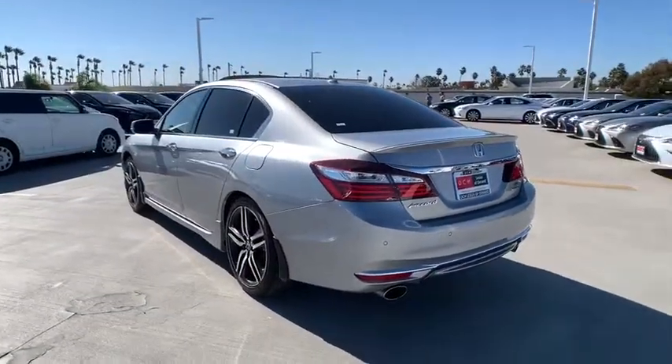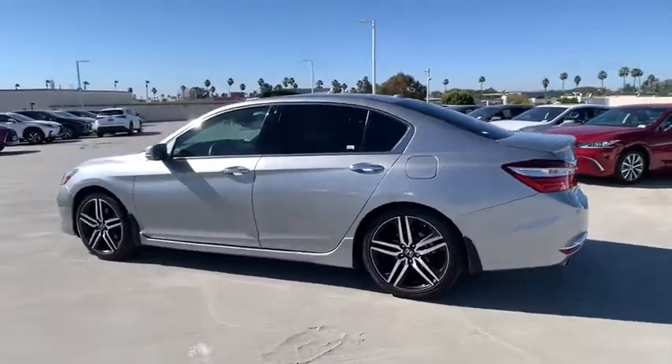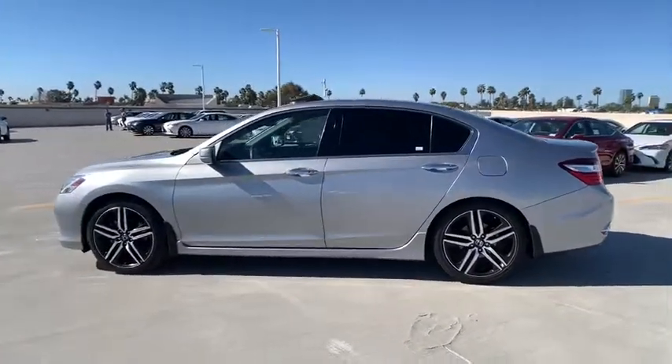Power steering. Four-wheel disc brakes. Electronic stability control. Security system. Rear window defroster. Compass. Fog lights.